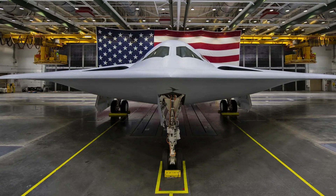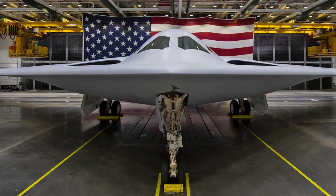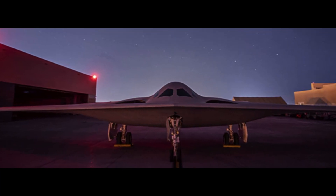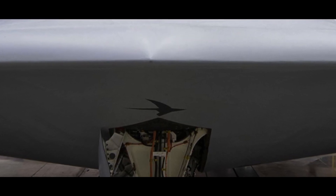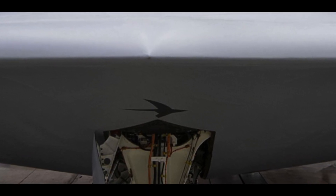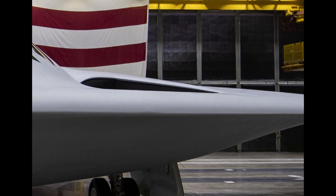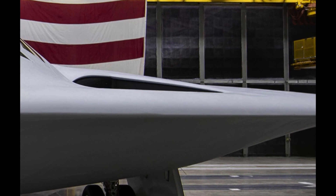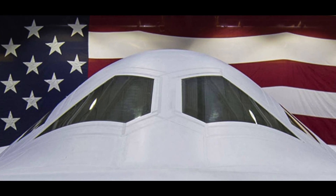The B-21 Raider's open systems architecture is a game-changer. It allows for efficient development and collaboration by uploading the aircraft's design to a secure cloud. This digital twin model reduces engineering, manufacturing, and deployment risks. Additionally, the B-21 has been designed for rapid upgradeability, with agile software updates and built-in hardware flexibility.